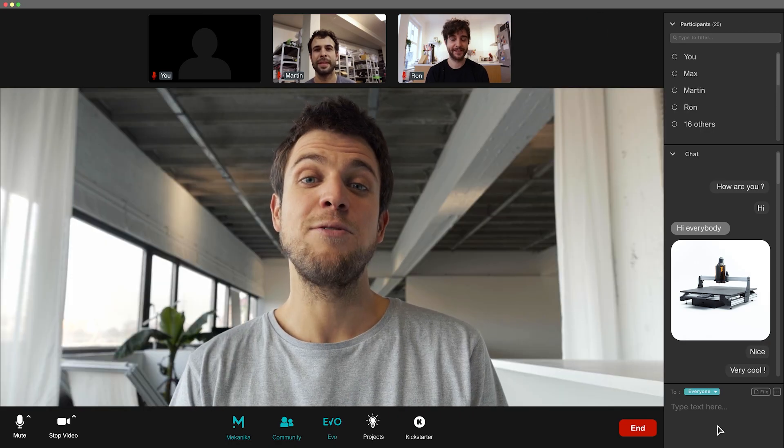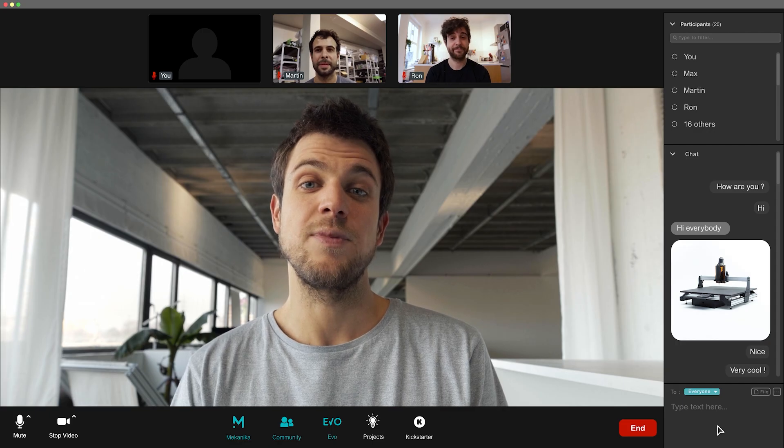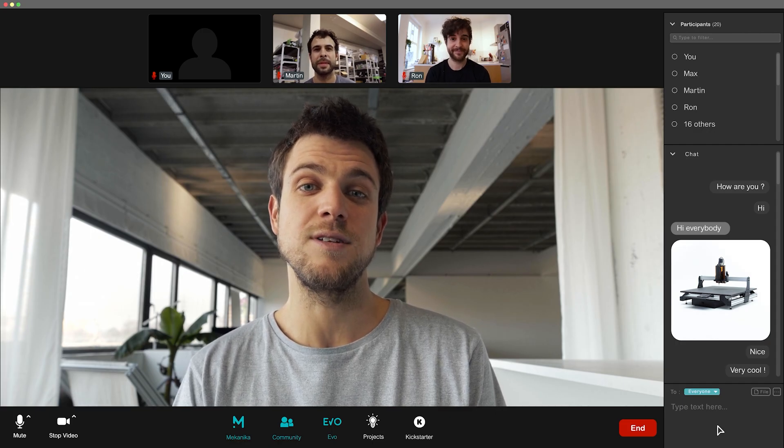On top of all this, everything we design is open source. This allows you and online communities to access the blueprints of our machines for free.